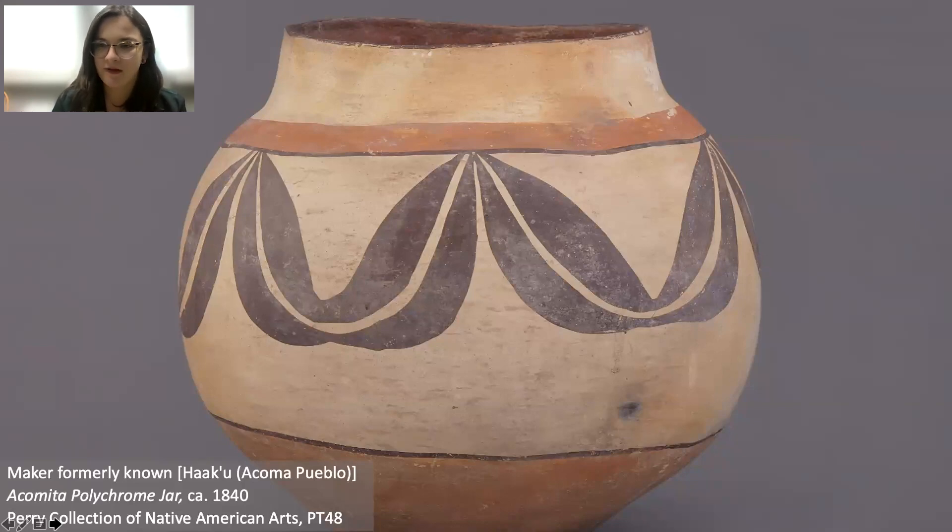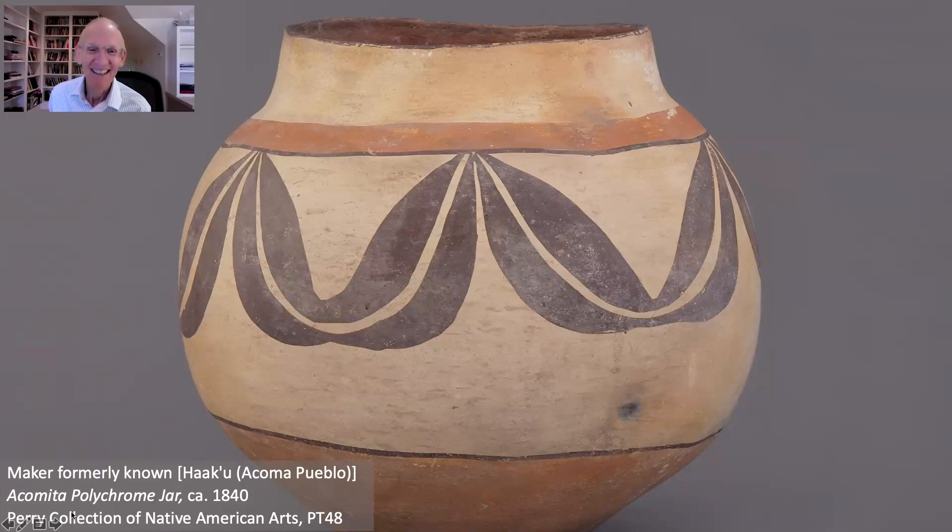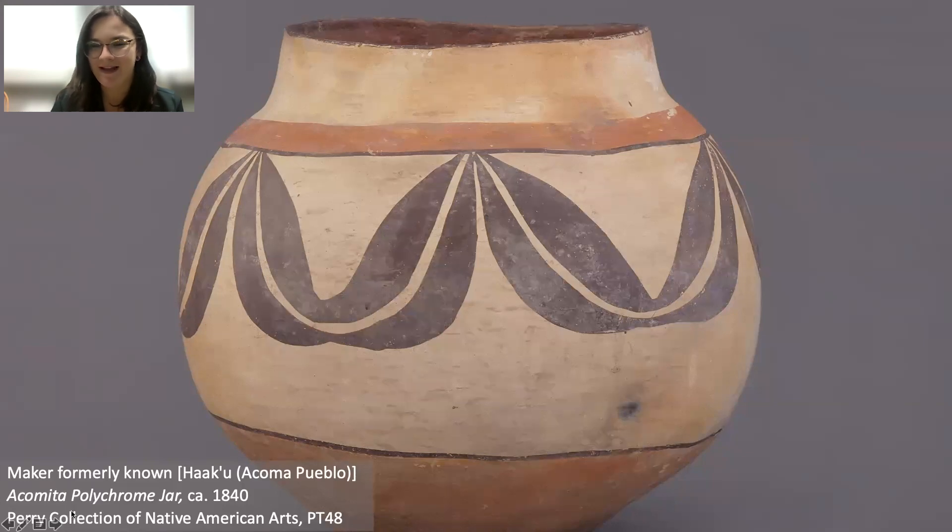Clay is often gathered from clay deposits whose location is passed down through families. The paint is all made by hand — blacks like the designs on this piece are often made with wild spinach. Imagine taking huge garbage bags full of wild spinach that you've gathered by hand with your family and cooking it down into a tiny little pot of paint. The clay also has to be gathered by hand, then dried and rehydrated so it's evenly hydrated and won't crack in the firing.